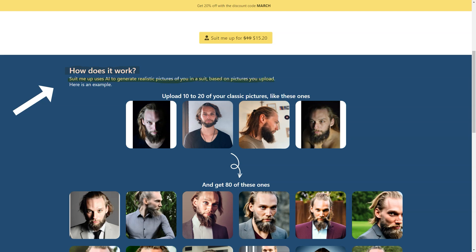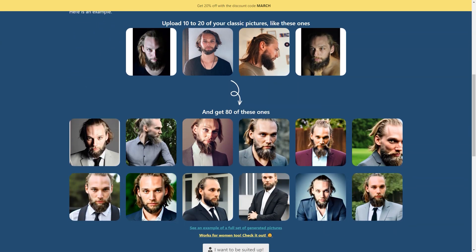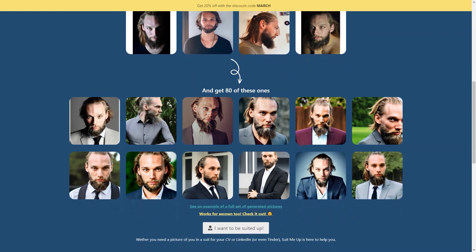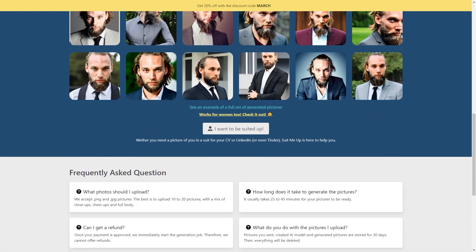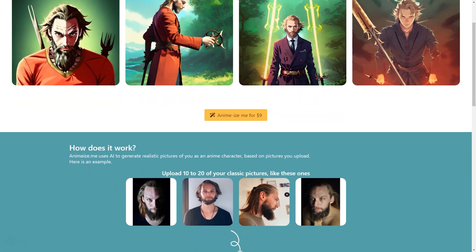When they say classic, they mean it — you'll want to include close-ups, full-length shots, and everything in between for the best results. Once you've uploaded your photos, the AI generates 80 stunning pictures of you in a suit, and it only takes 25 to 45 minutes. The pictures you get can be used for any purpose, including your resume or Tinder profile. You'll be amazed at how realistic the pictures look — it's like you're actually wearing the suit.